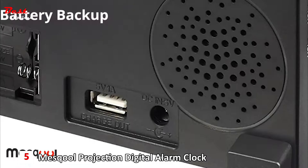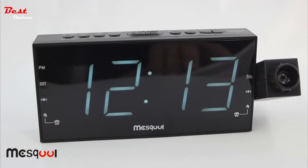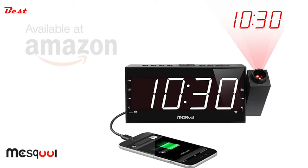A triple-A battery backup makes sure your settings are safe in the event of a power outage. We are so sure that you will love our projection alarm clock that we offer a one-year replacement guarantee, three months full refund guarantee, and 18 months extended warranty period. The Mezcool alarm clock is available at amazon.com.